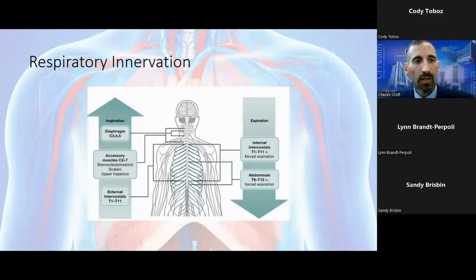Before we talk about diaphragmatic pacing, we first have to understand how the diaphragm works. Respiratory innervation — breathing — is often described as two main types: quiet breathing at rest, and forced breathing during exertion. The diaphragm and external intercostals are the prime movers for inspiration. As demand increases during exercise, accessory muscles come into play: the sternocleidomastoids, scalenes, and trapezius. Expiration is more of a passive process under normal breathing.